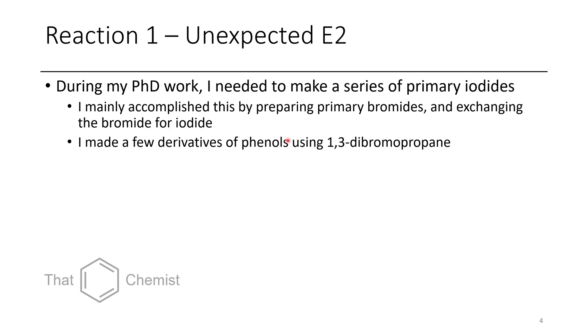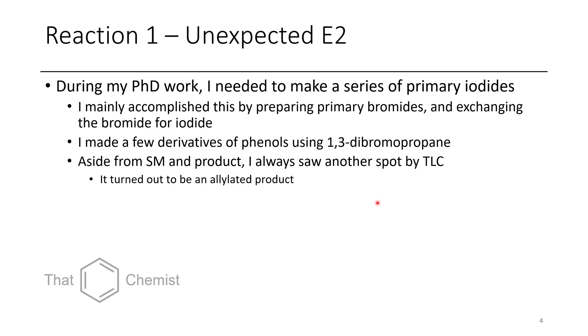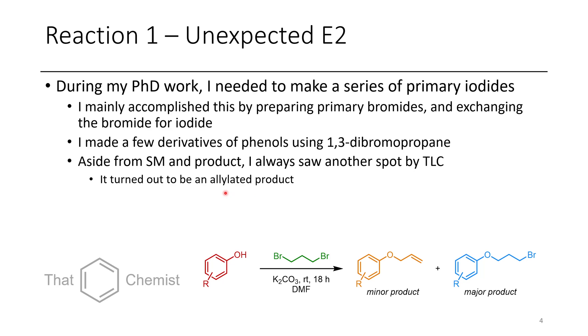One of the ways I did this was I made derivatives of phenol using 1,3-dibromopropane. These were usually overnight reactions, and whenever I analyzed them I always saw another TLC spot that wasn't starting material and wasn't product. After doing some analysis of this pure side product, it turned out to be an allylated side product. I was doing an SN2 reaction of phenoxide on 1,3-dibromopropane and getting mostly the desired 1-phenoxy-3-bromo product, but I was also observing elimination of the bromide to this allyl product.